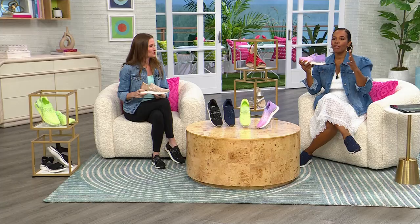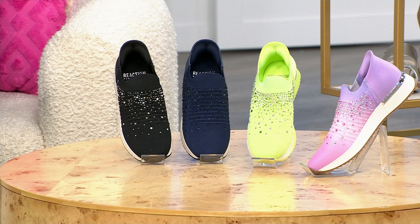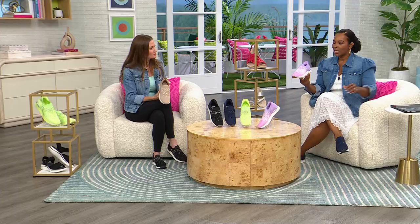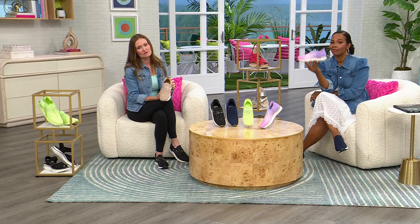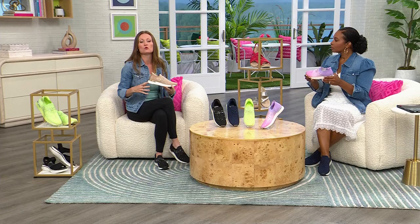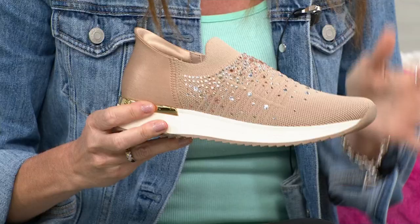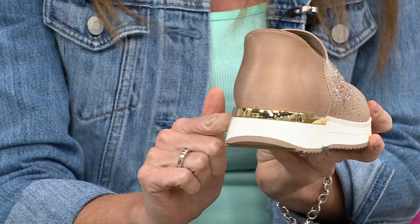These are Kenneth Cole Reaction — you know the brand from high-end department stores, but you won't see this shoe there. It's exclusive to HSN. Over the last two weeks Casey has worn yoga pants, skirts, shorts, and dresses with these and they elevate every outfit. That's a Kenneth Cole signature, along with the metallic rand — little details like this elevate your outfit.